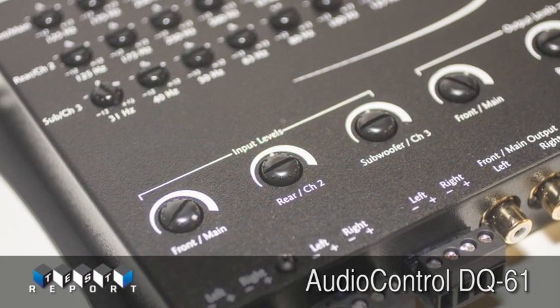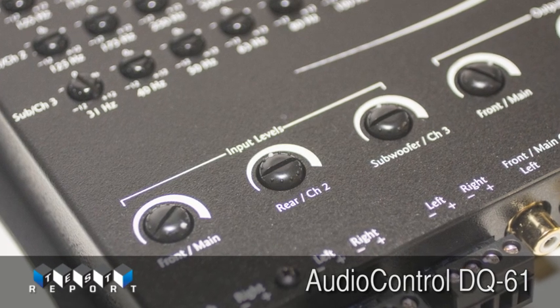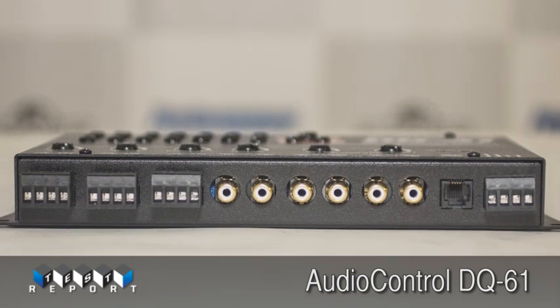And maybe best of all, there are no computers or other external devices required. The Audio Control DQ61 is a lot of technology in a small box, and it could prove to be the go-to OEM interface of 2014.